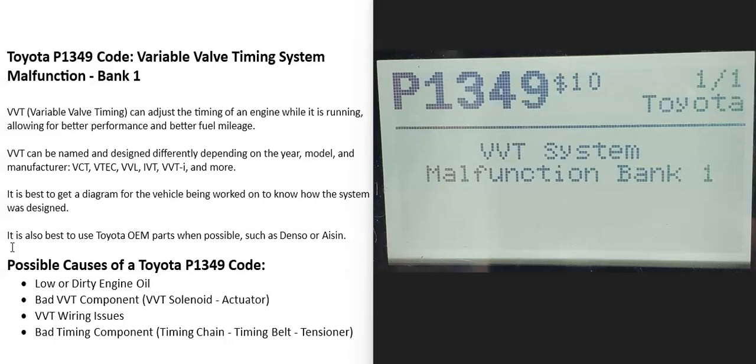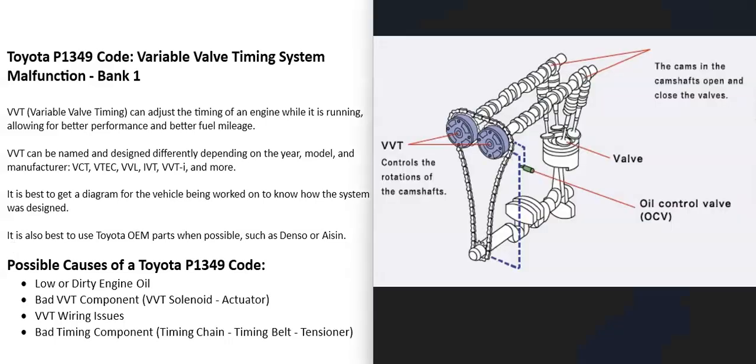What is a Toyota P1349 code? It's a variable valve timing system malfunction, bank one. Basically, modern vehicles have what's called variable valve timing, which can adjust the timing of the engine while it's running. This has many benefits — it can give the engine better performance, better fuel mileage, and things along these lines. But when you get this P1349 code, the computer is seeing a problem with this system, and it's going to have to be troubleshot to know why.